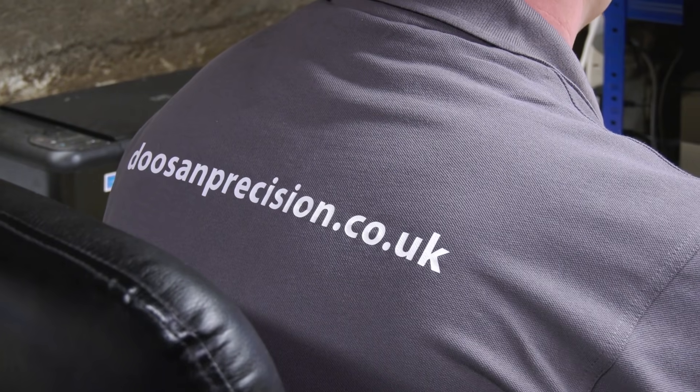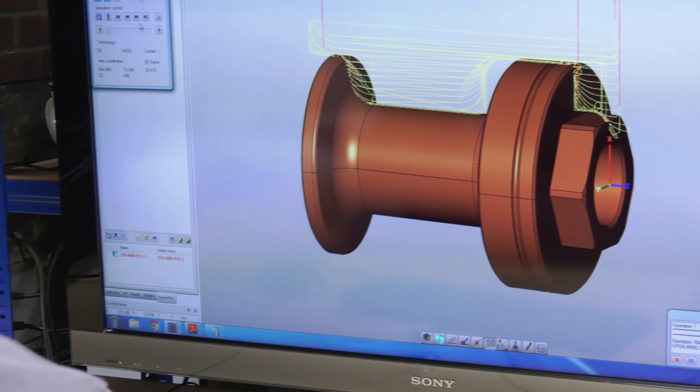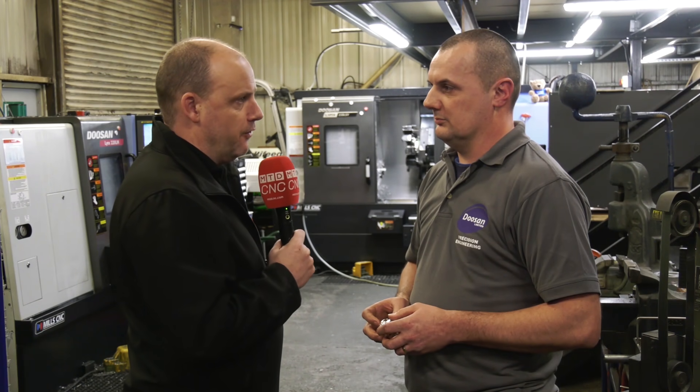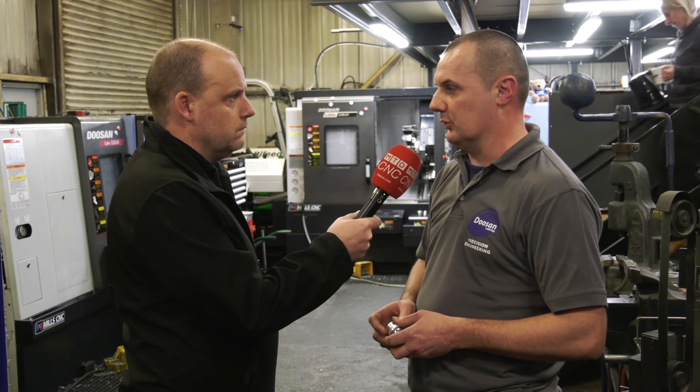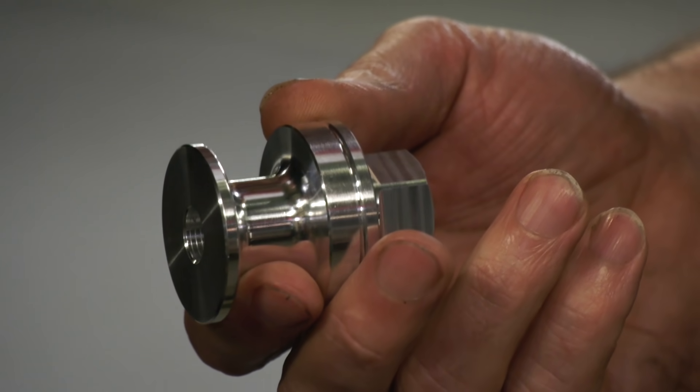You recently purchased HyperMill software from Open Mind. Tell us why you bought this software to start with — what challenges were you facing which led you down the path of buying it? Okay, so we were spending a long time setting up quite difficult parts, quite intricate setups, difficult features to machine. That was the reason why.